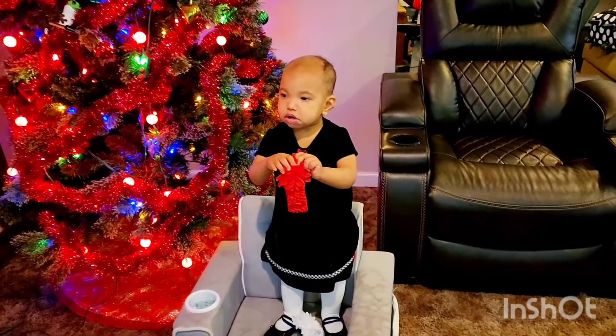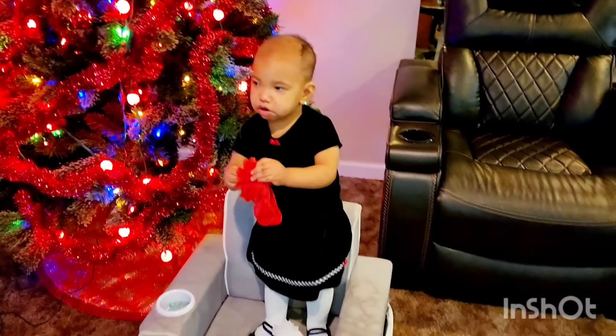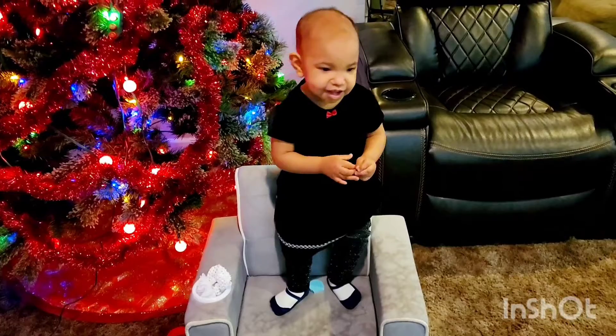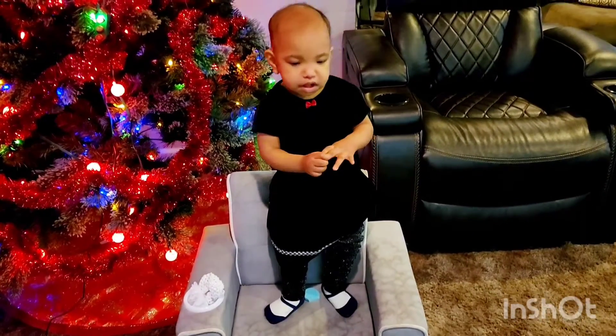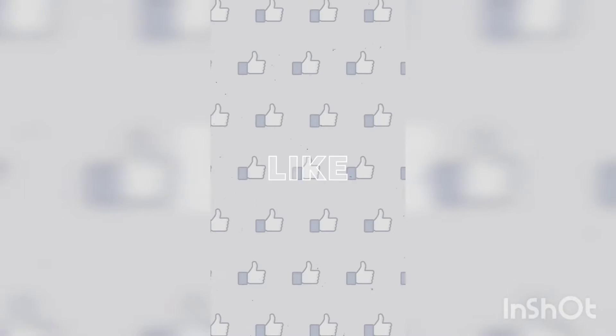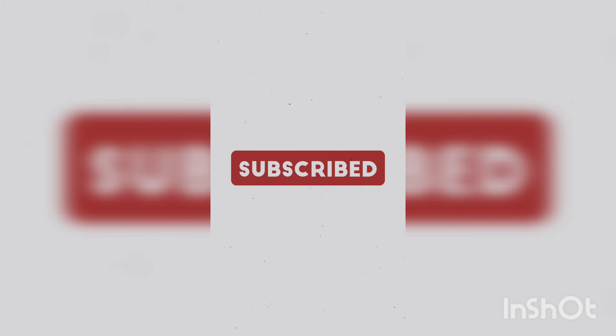I hope you enjoyed this video guys! Tell me the theme of your Christmas and tell me which outfit worked better for you in the comments below. Don't forget to like, share, and subscribe — see you in my next one!